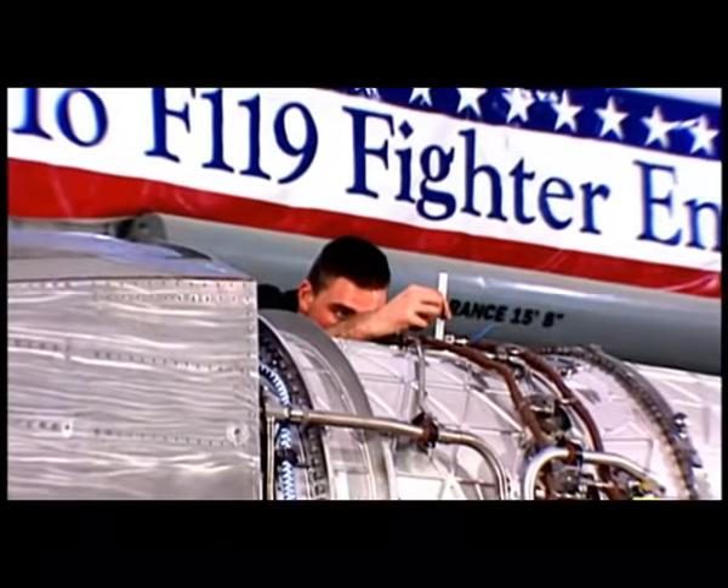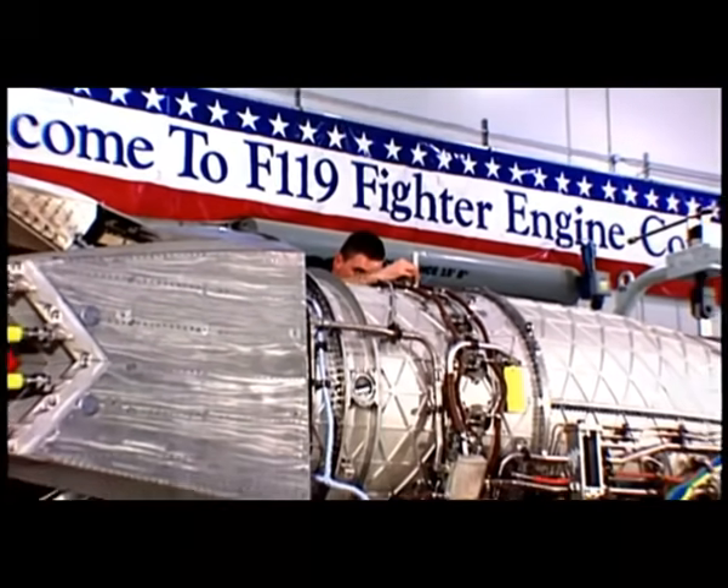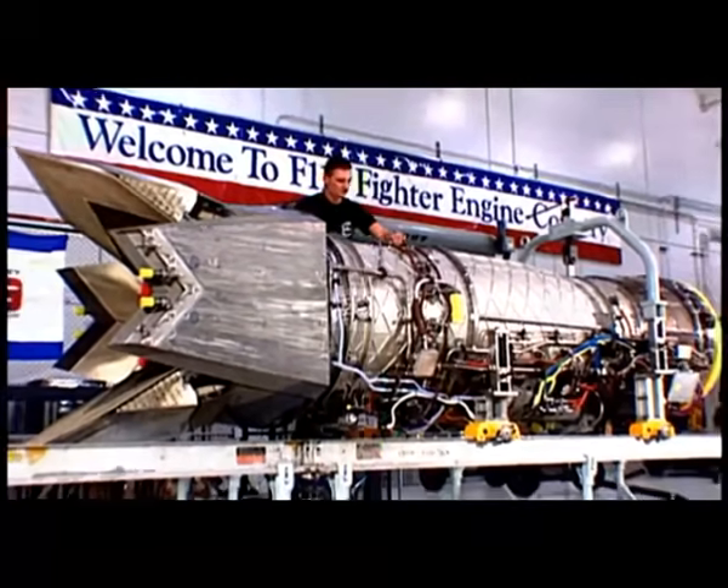This engine was going to be the most maintainable engine we've ever done here. He was wonderful in placing components one deep, so you didn't have to take off 14 things to get to the one thing you wanted to replace. All the plumbing is on the bottom half of the engine.